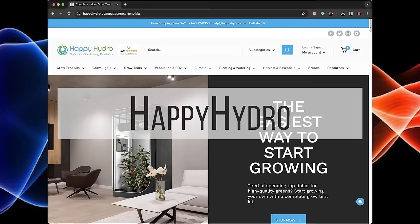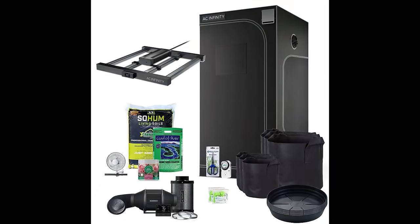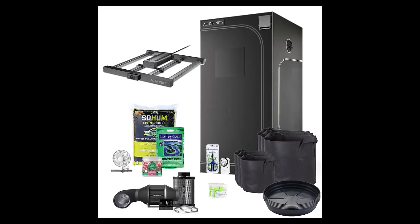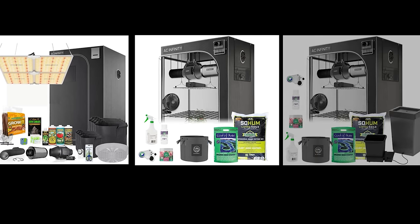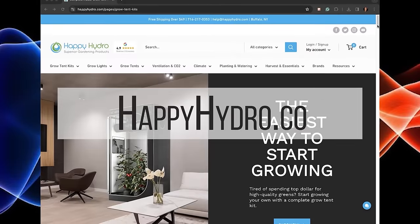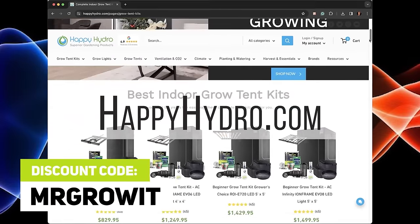Happy Hydro has some of the best complete beginner grow kits on the market today. Their kits include a grow tent, grow light, ventilation system, grow pots, soil, nutrients, and more. They have 36 different kits in their beginner category, and also have advanced kits, cheap kits, and kits that include an auto-watering system. Go to happyhydro.com and use discount code MRGROW during checkout to save on your order.